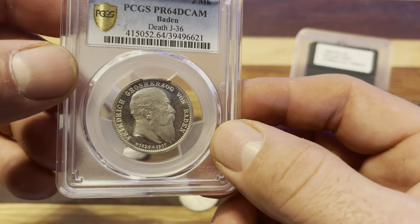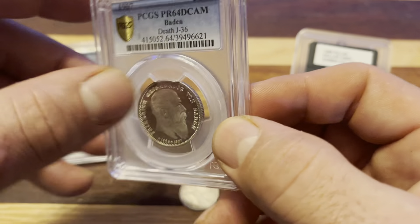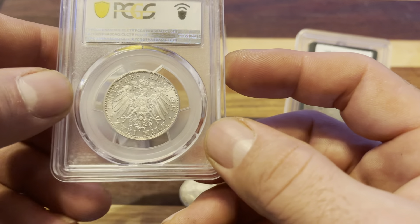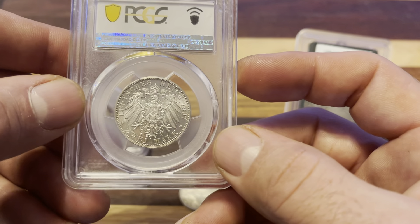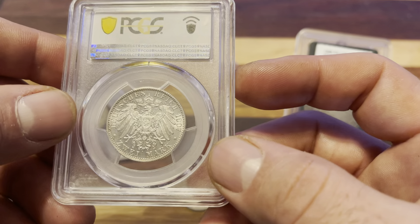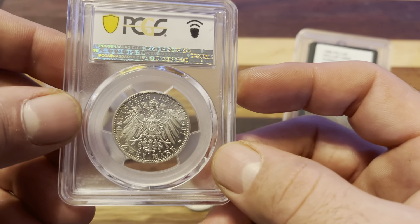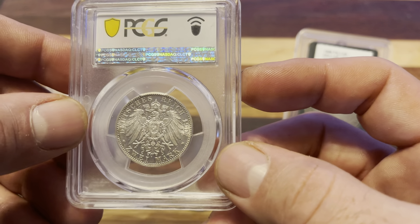I love these old German coins, especially proofs. This coin in particular only has two surviving in 64 deep cameo, with one better. So this is pretty far up there as far as top of the condition census. There's one 66 deep cameo.